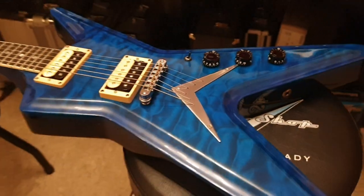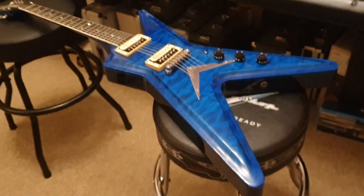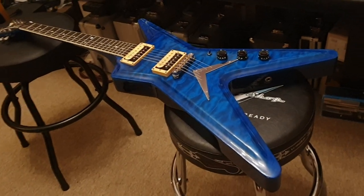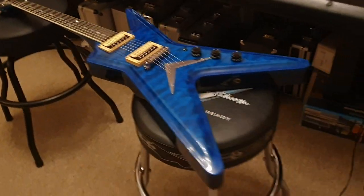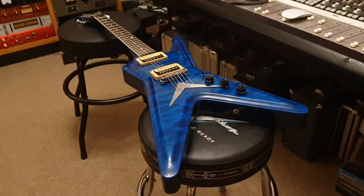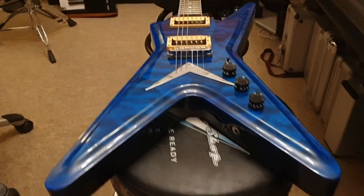Let's chat about this. This is a very rare, very special Dean guitar — one of the coolest guitars you're ever going to see on my YouTube channel. That's because there's only a handful of them ever built.